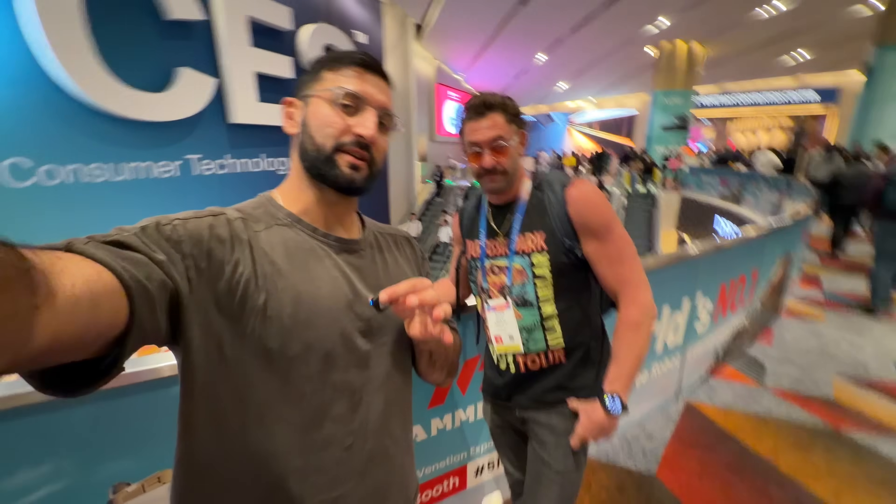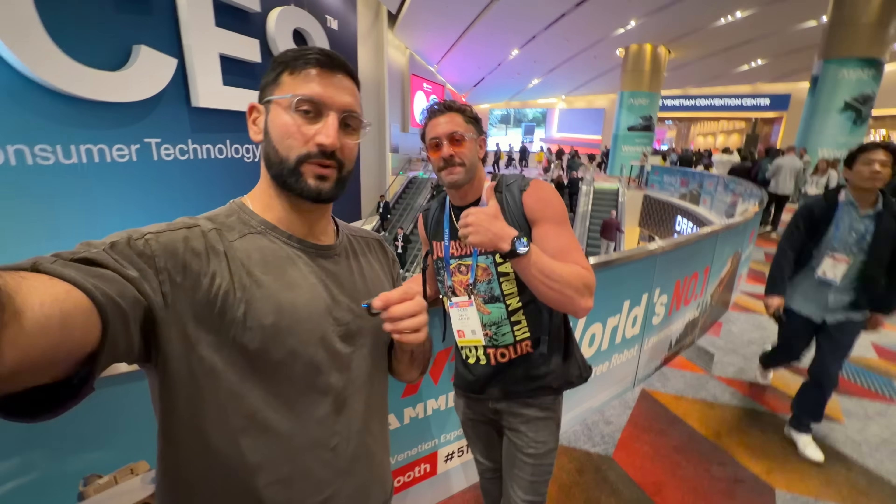Let me know which product was your favorite. Once again, thank you Narwhal for sponsoring this video — click the link in the description to check them out. Subscribe and join notifications. We'll see you in the next one. Peace.